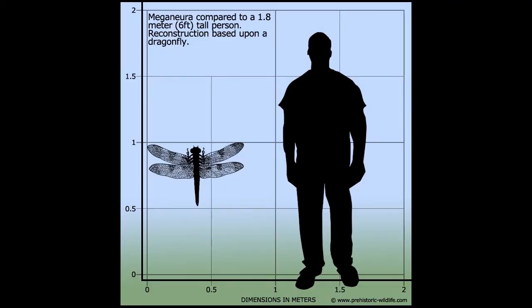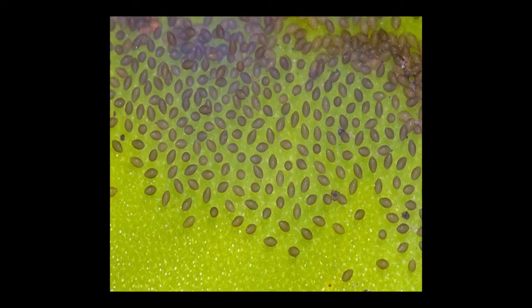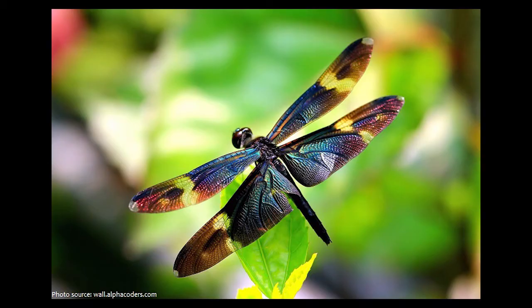In prehistoric times, their wingspan measured over two feet. The dragonfly life cycle has three stages: egg, nymph, and adult.